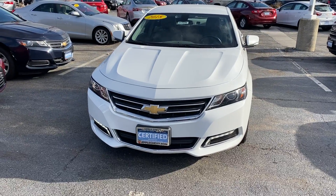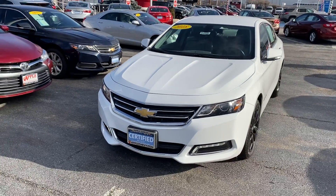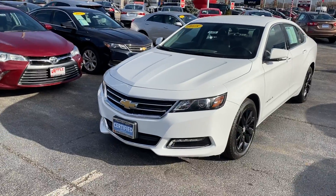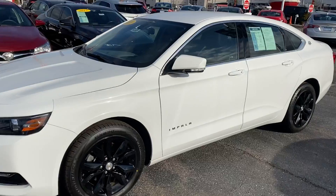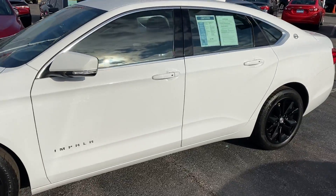Hey everyone, this is Johnny over at Apple Chevrolet in Tinley Park, Illinois. Today I'm standing in front of my certified pre-owned vehicle pick of the week, the 2018 Chevy Impala 1LT.